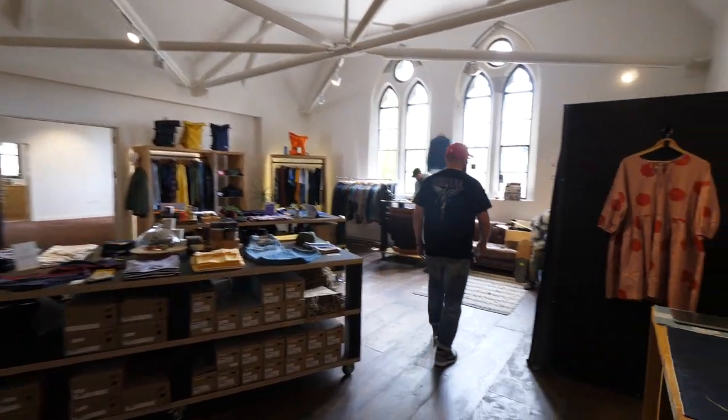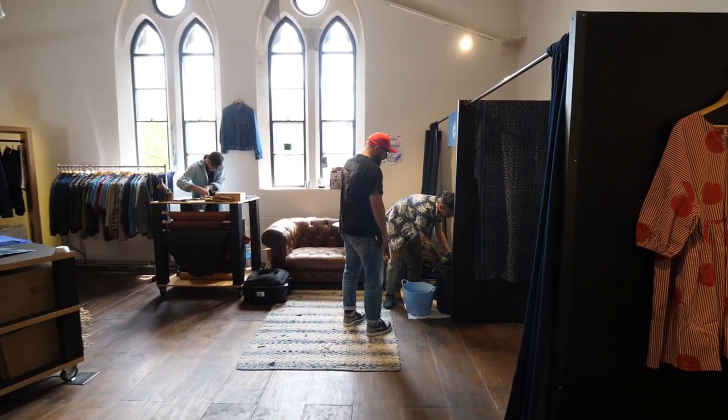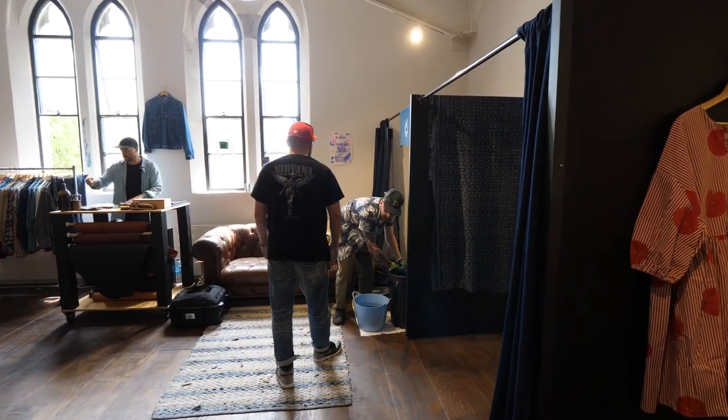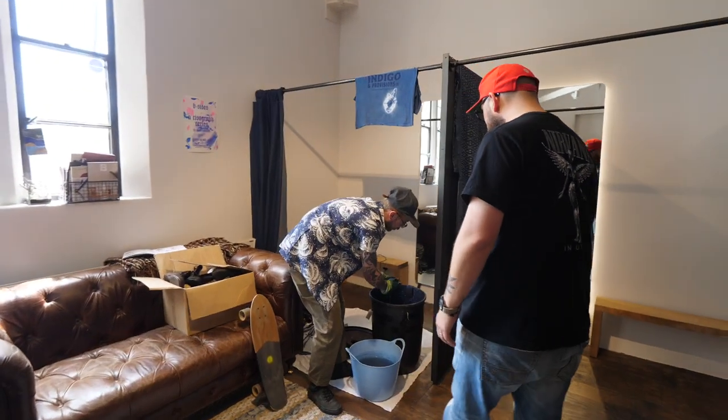Yo, man. What's up? Just dyeing some t-shirts, man. I thought, seeing as you're coming in, I'd show you what we're up to with the t-shirts. Me? Yeah, so... That's exciting.